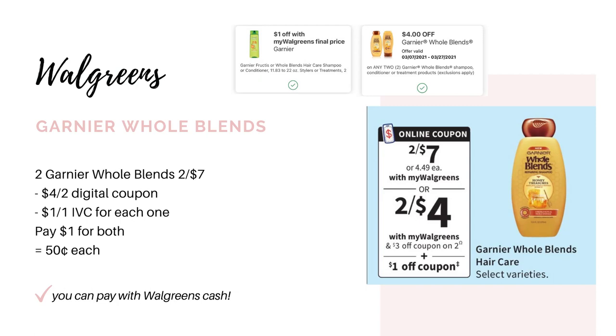For the IVC coupon, you can find a digital version in the Walgreens app — it'll say a dollar off with card. But if you already used the digital version, you can also find a paper one in the monthly savings book that you can have the cashier scan.